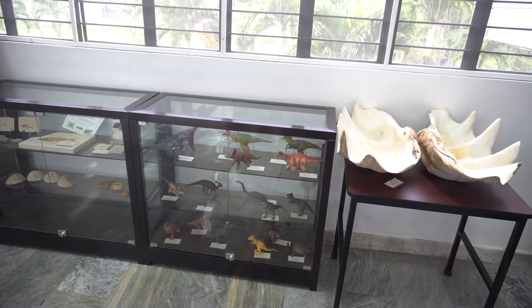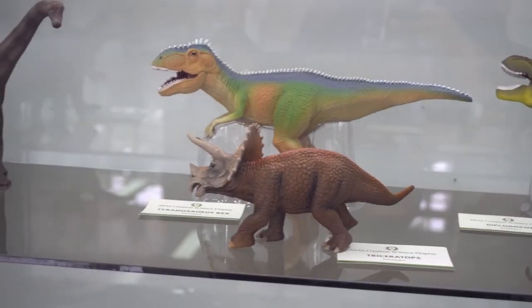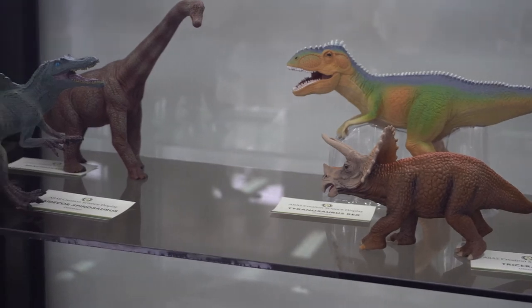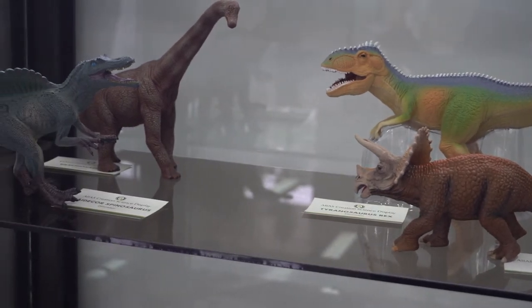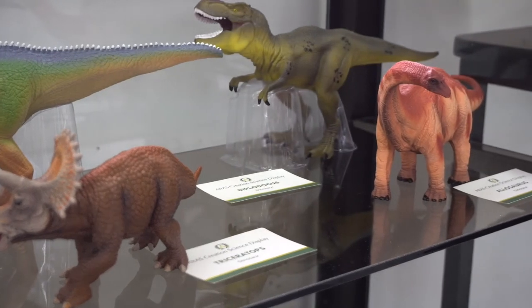The second display is reserved to dinosaurs. Adults and children alike are fascinated by the size and build of these creatures that we come to know through their fossilized remains.